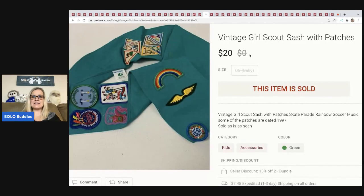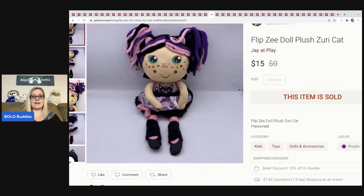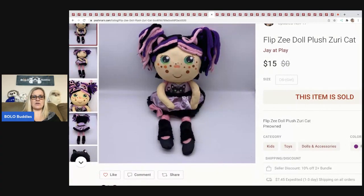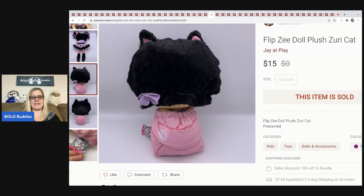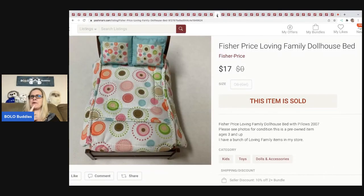The next item I sold is this vintage Girl Scout sash with patches. I think this was a thrift store find — it was in a Ziploc bag with some other patches and a little vest. I sold it for $20 and the buyer paid shipping. Next is this Flipsy doll plush, Zuri cat. I had no idea what it was — I used Google Lens to figure it out. It folds up and flips over to look like a cat. It came from a garage sale, probably 50 cents, and sold for $15, buyer paid shipping.